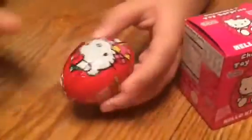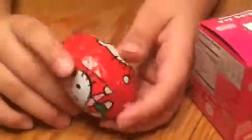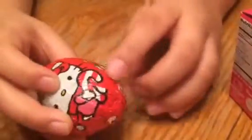So, you see it? Here's what it looks like. It's this red with Hello Kitty. It says Chocolate Treasures and it's probably getting ready for Christmas. I can't wait for Christmas.